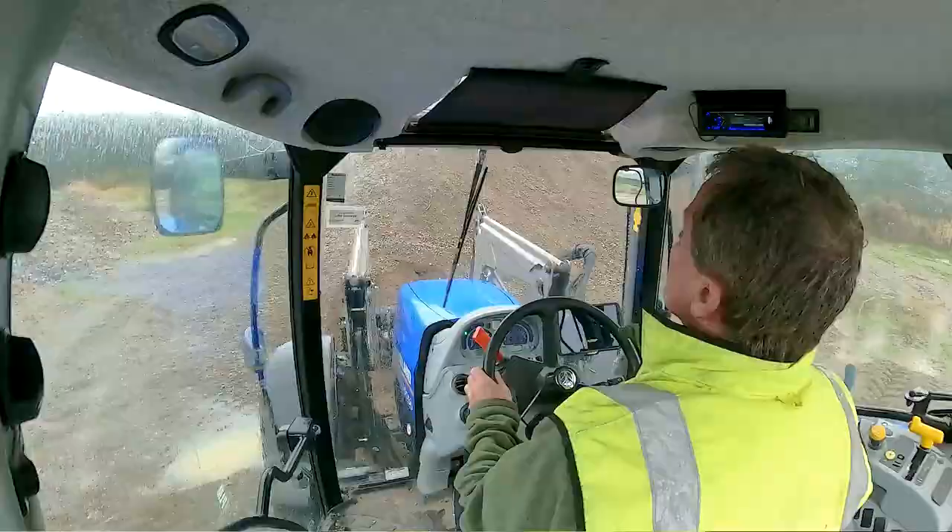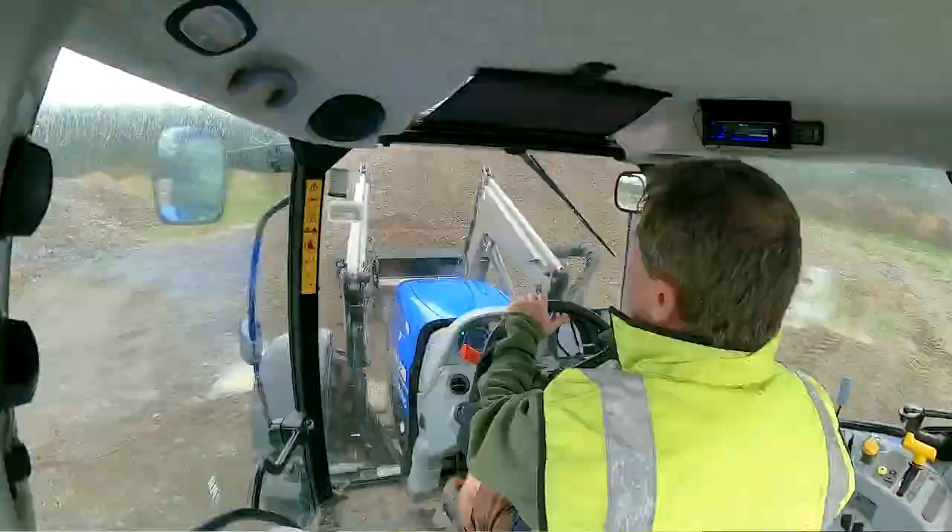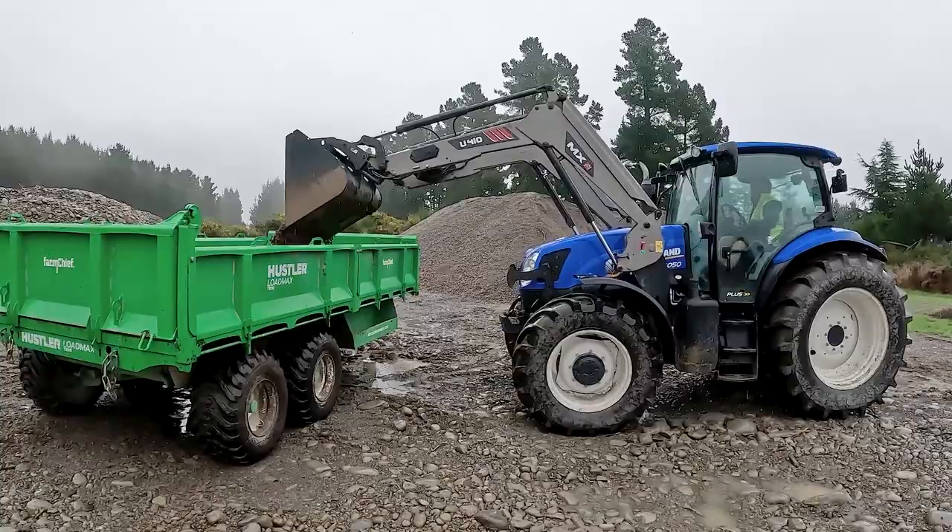The equipment we do buy, we take a bit of time to figure out which one's good and which one's bad. We looked at a number of different trailers on the market and this seems to be a trailer that's got all the features of all the trailers in one unit — solidly built so that will last for years.